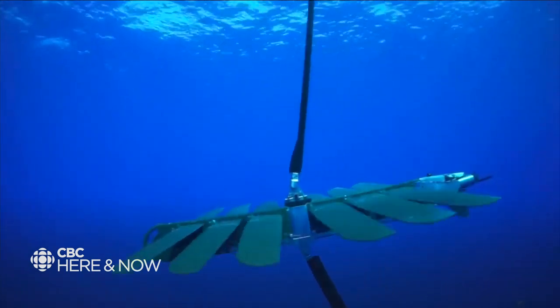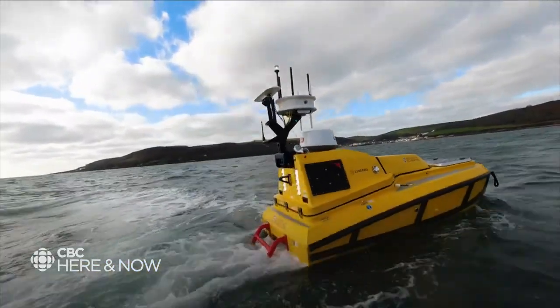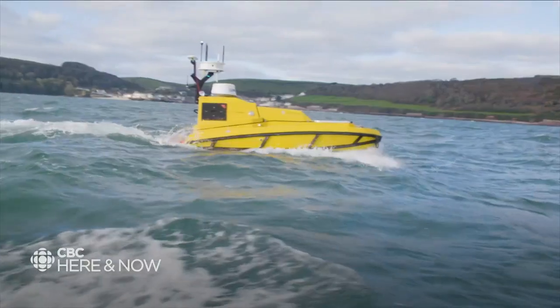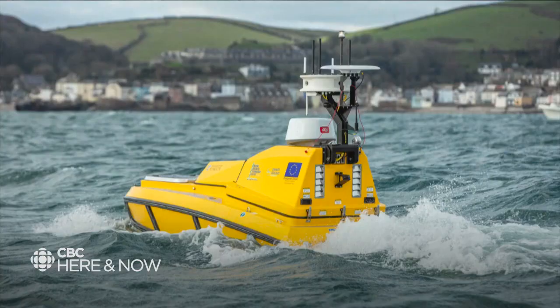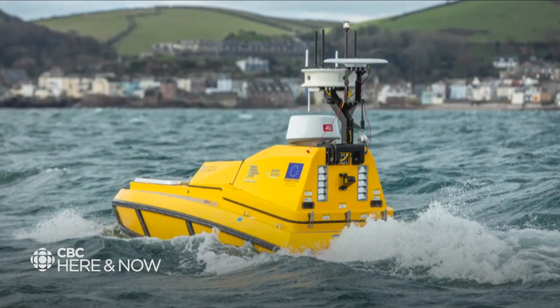For the first time in my experience, we've deployed a small autonomous vessel. It's about the size of a full-size pickup truck and it can travel at about five or six knots. It's got a huge suite of instrumentation on it, and it operates around the vessel. It gives us a mothership capability with a floating platform of instrumentation that we can control.